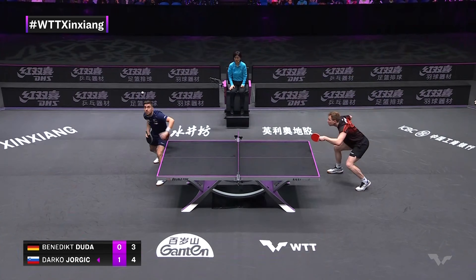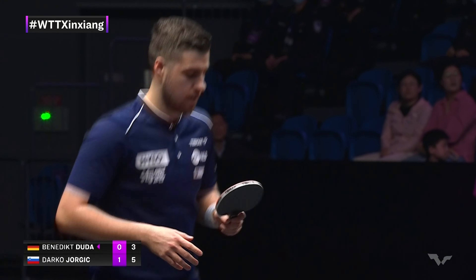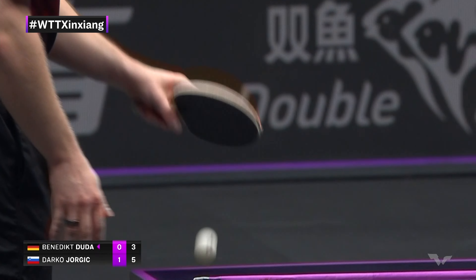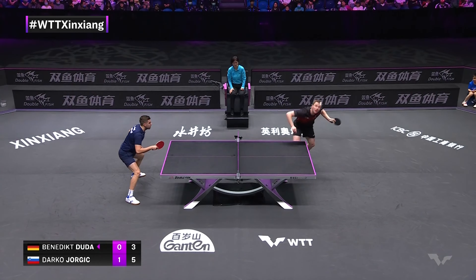Jorgic definitely has a more European silhouette. And that is the half-long serve — the backbreaker. Christian Carlsen of Sweden had to withdraw from the semis of the European Championships against Jorgic, because he cut his hand open going for an attack off a half-long ball.